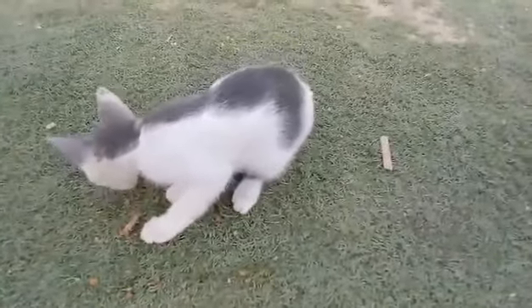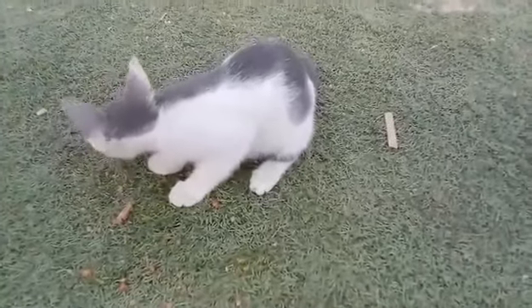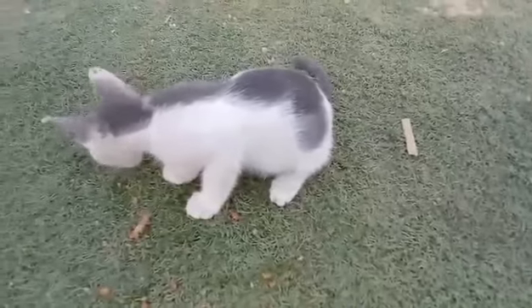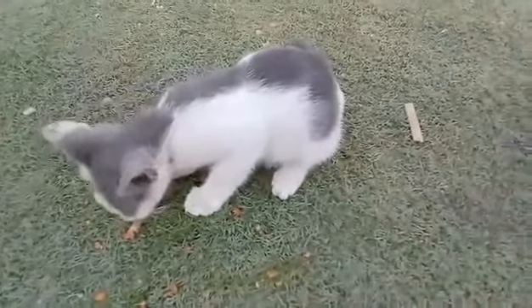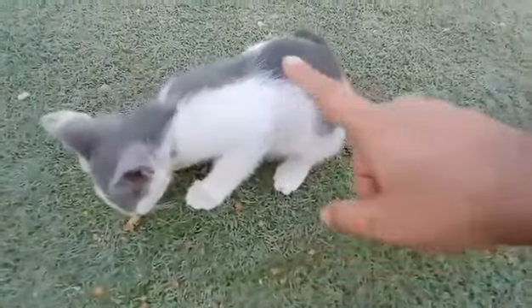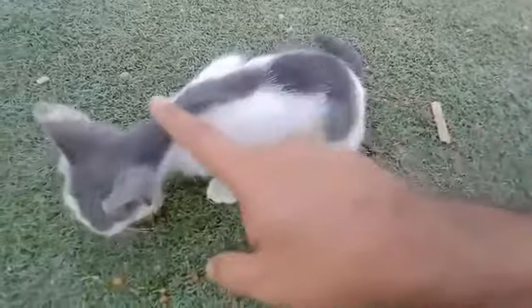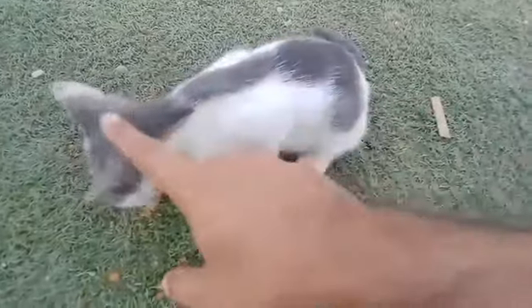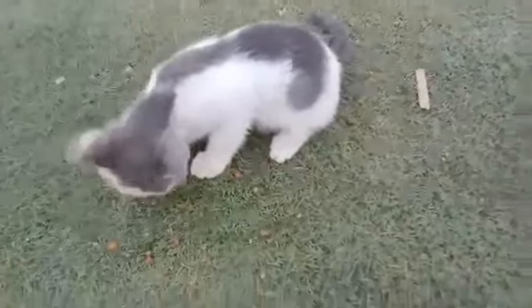My small cat loves eating roasted chicken so much. The skin of my kitten is so soft and relaxing. I like the color of my cute small cat. It's an adorable small cat of mine.